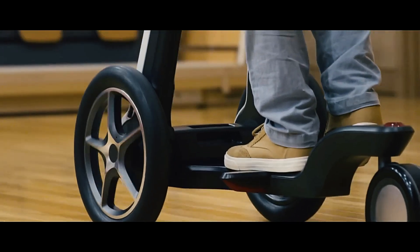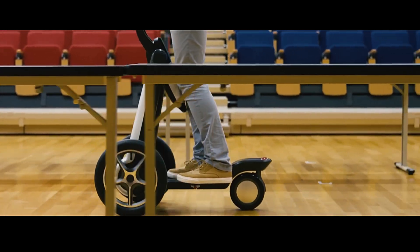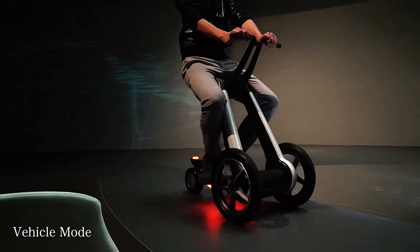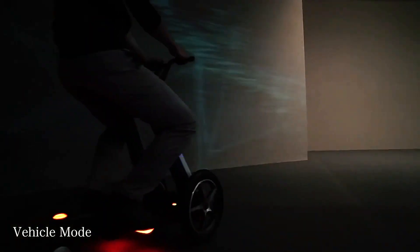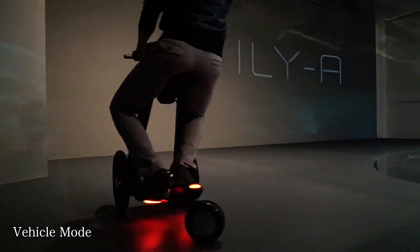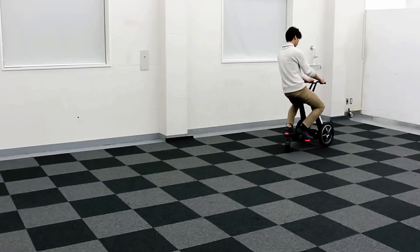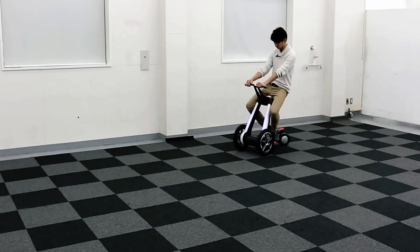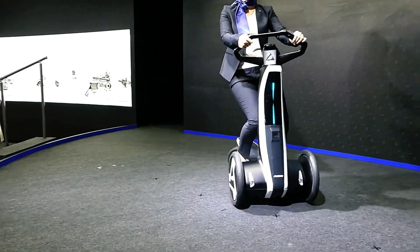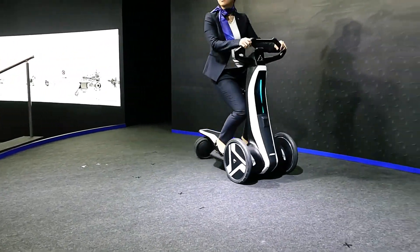All its components are neatly concealed within the front panel and wheels, ensuring a sleek appearance. With a maximum speed of four kilometers per hour, it offers a safe and comfortable riding experience, especially for elderly users. A built-in safety sensor stops the scooter if it detects obstacles. The name Il Ya stands for 'Innovative Lifestyle for You,' with the A representing active and intelligent.